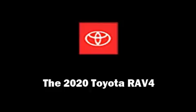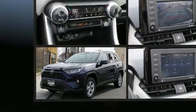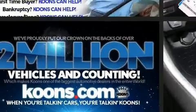Load your family into the 2020 Toyota RAV4. Under the hood, you'll find a four-cylinder engine with more than 200 horsepower. And for added security, Dynamic Stability Control supplements the drivetrain.